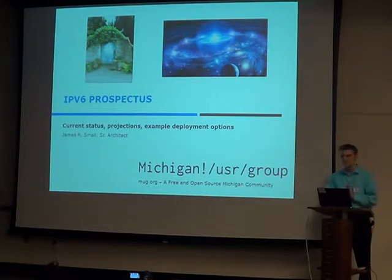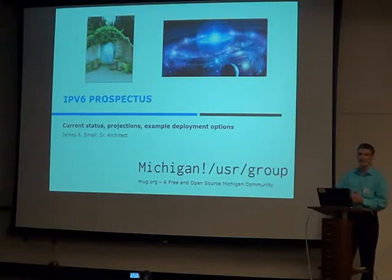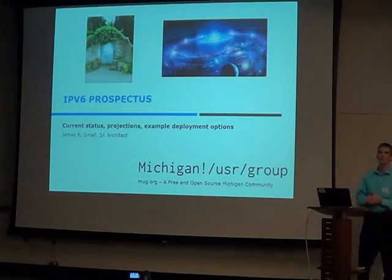If we look at IPv6, it definitely has been slow going. IPv6 actually this year turned 20 years old, so it's been around for quite a while. The uptick has not been that fast — we'll talk about why. If we look at IPv4, IPv4 has really turned into a walled garden.